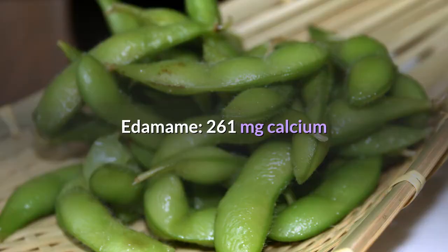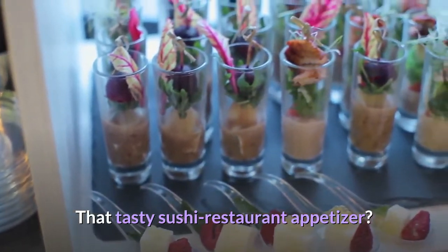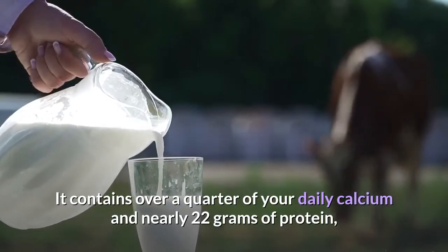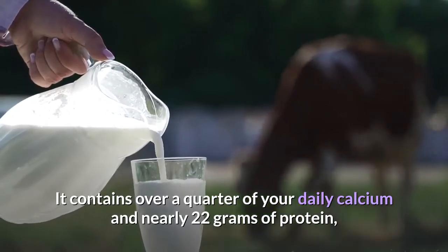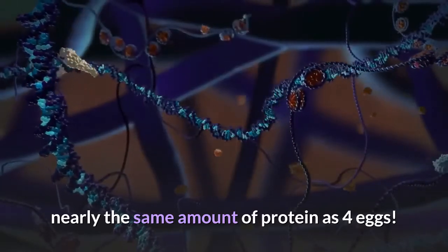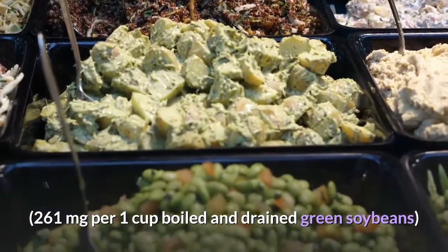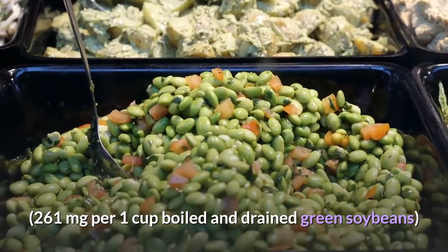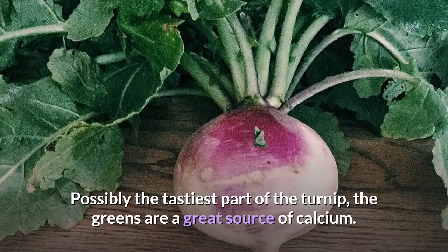Edamame: 261 milligrams of calcium. That tasty sushi restaurant appetizer contains over a quarter of your daily calcium and nearly 22 grams of protein — nearly the same amount as four eggs. 261 milligrams per 1 cup boiled and drained green soybeans.